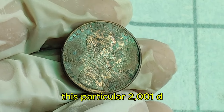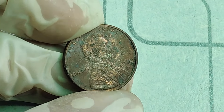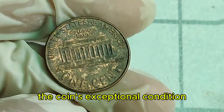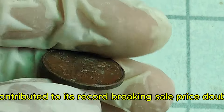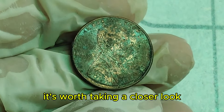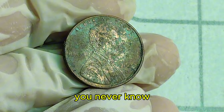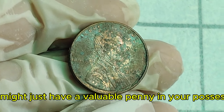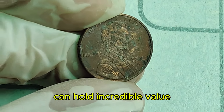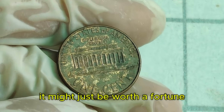Rarity and condition play crucial roles in determining a coin's value. The 2001D penny worth $1.5 million is in mint state condition — as close to perfect as possible, with no signs of wear or damage. Only a handful of these error coins are known to exist. This particular 2001D penny made headlines when it was sold at auction for a jaw-dropping $1.5 million. The bidding war was intense, with collectors eager to add this rare gem to their collections. If you're curious about the coins in your pocket, check for unusual features like doubling, misprints, or other anomalies — you might just have a valuable penny.